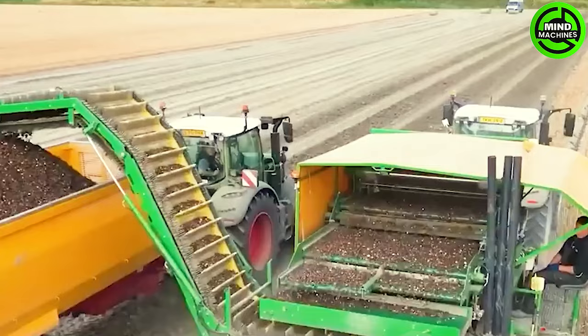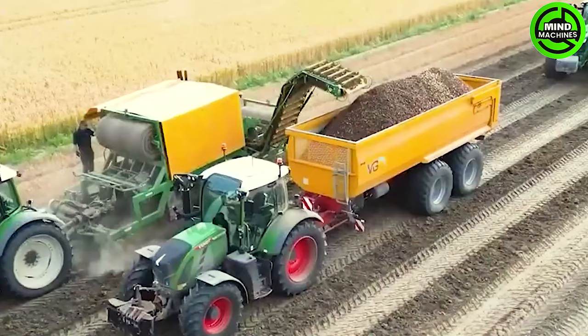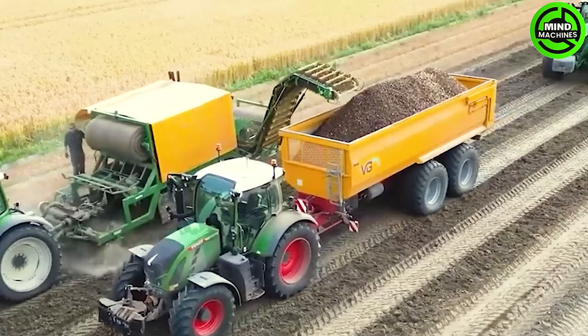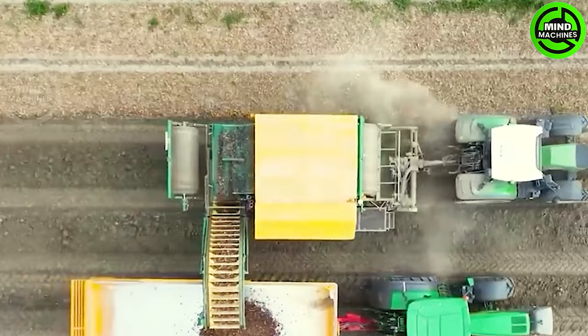The sight of tulip bulb harvesting at the WEV company evokes a striking representation of modern and professional Dutch agriculture. The process involves harvesting tulip bulbs in vast fields using precision cutters, creating a breathtaking scene as rows of vividly colored tulip bulbs emerge from the soil.